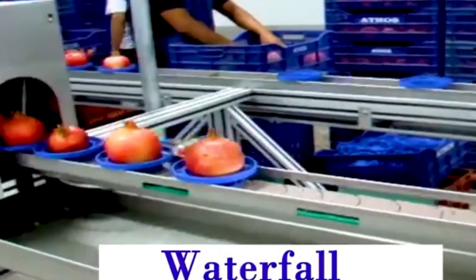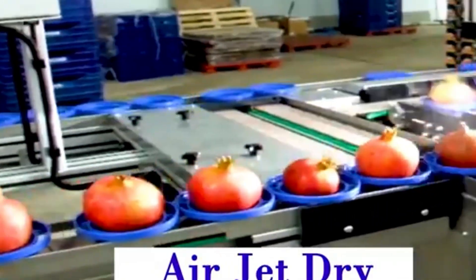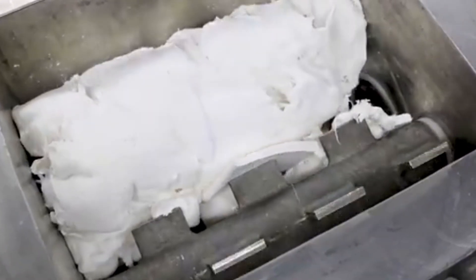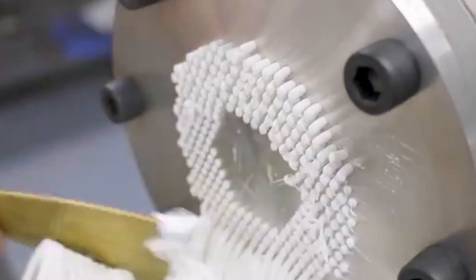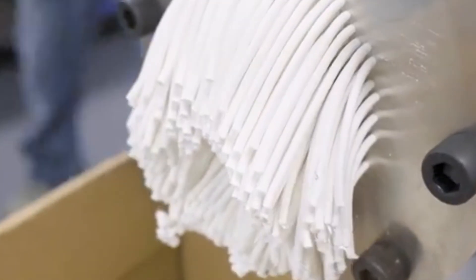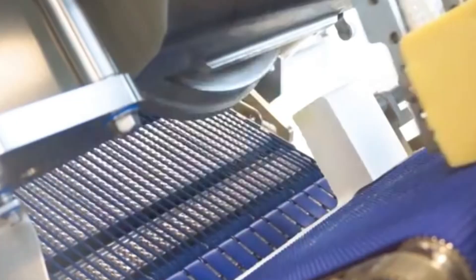Then there's the noodle extruder — a surprisingly calming machine to watch. Dough is fed through a precise chamber and extruded into long, perfect strands of noodles at rapid speed. Each strand is identical, and the entire process happens so smoothly it feels like an art form.